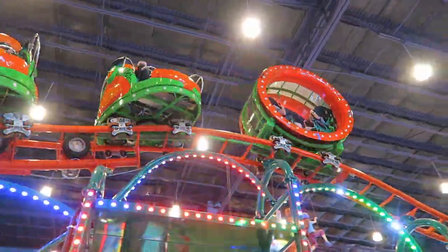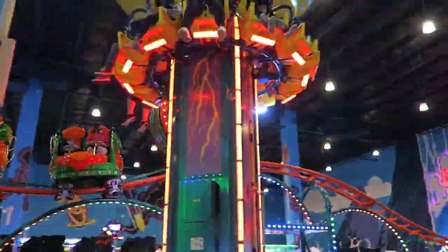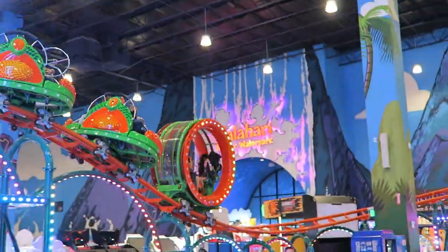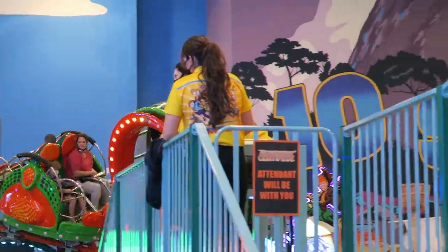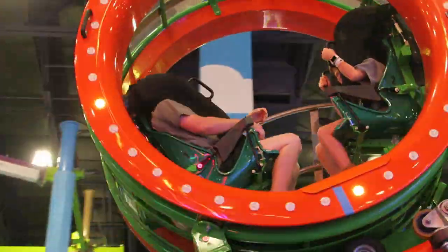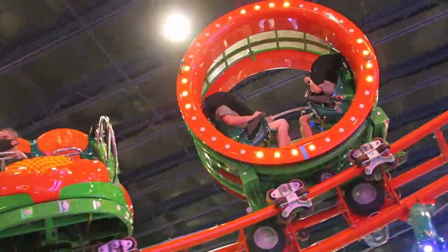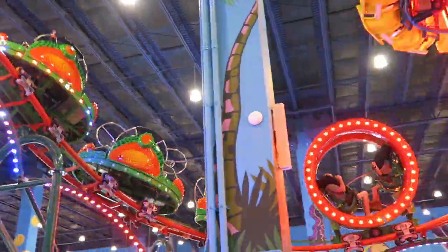Those are my thoughts on the Screamin' Centipede Big Air Coaster at Tomfoolery's Adventure Park in Round Rock, Texas. Have you ridden one of the Big Air Coasters? What are your thoughts on this concept in general? I'd love to hear what you think down below. If you enjoyed this review, I'd appreciate it if you gave the video a like and considered subscribing, because there will be a lot more roller coaster and amusement park videos here at Canopy Coaster.